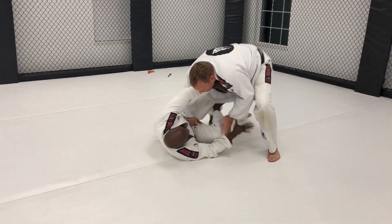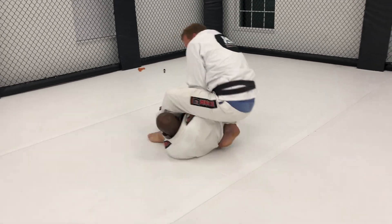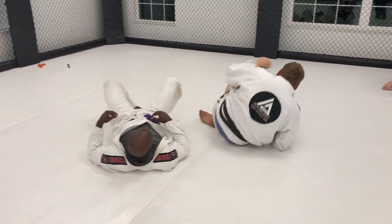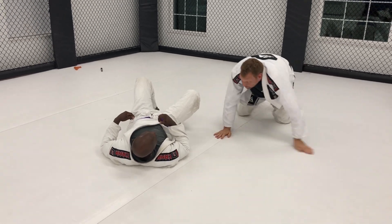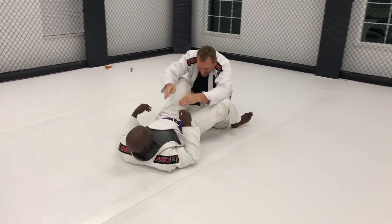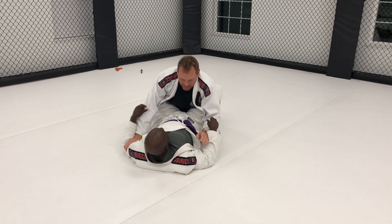Push. Push. Push. Put your hand in front toe — you're going to do it. Push. The pass of the arm bar. The pass. I don't care about the arm bar, only the pass.